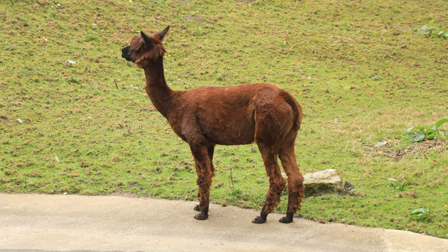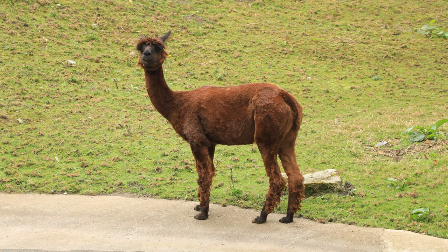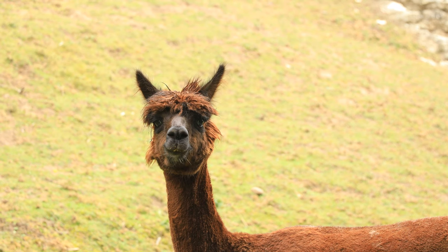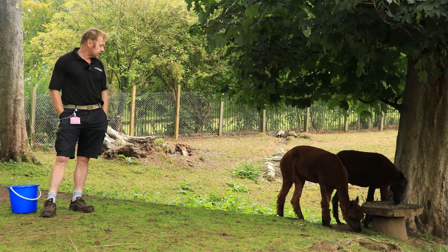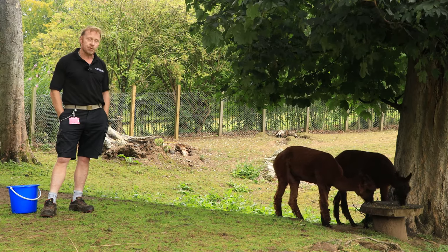One of the most common questions we get asked is how you can tell the difference between llamas and alpacas. Well, there is a size difference — llamas are bigger — but one of the main ways you can tell the difference is llamas have banana-shaped ears, so we say remember the phrase 'llama banana.' Alpacas have a lifespan of 15 to 20 years, and these two came to us back in 2013 — they are Fudge and Brownie.